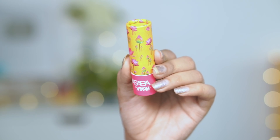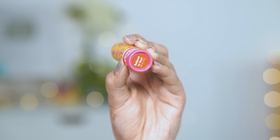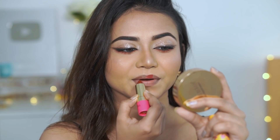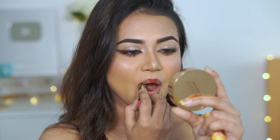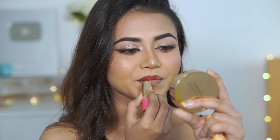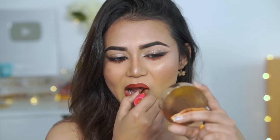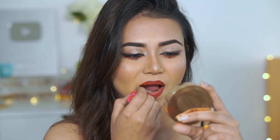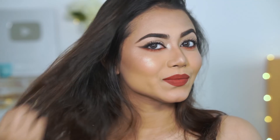Last, for the lipstick, I am using Masaba by Nykaa in the shade 'Believe in You.' This is a beautiful reddish maroon shade — like a nude maroon, a dark brick shade — and it's looking beautiful with this eye look. You can wear this look with any black, red, or yellow outfit and it will look very nice.